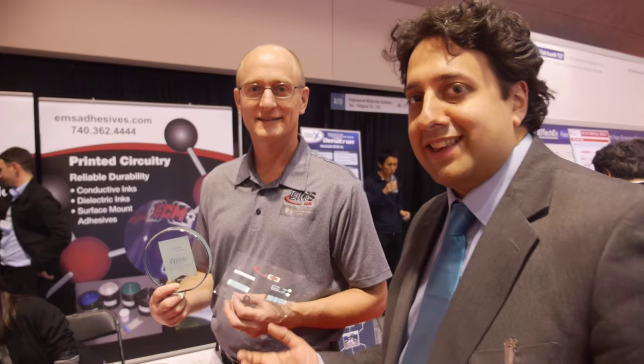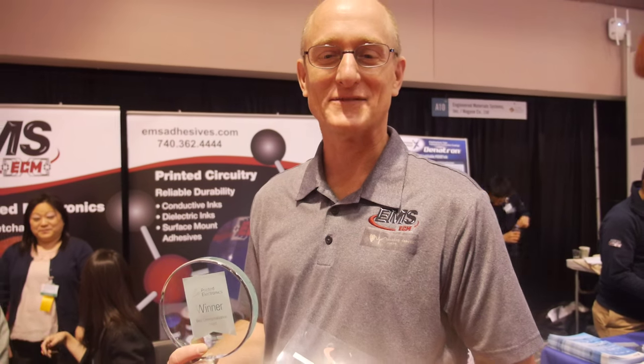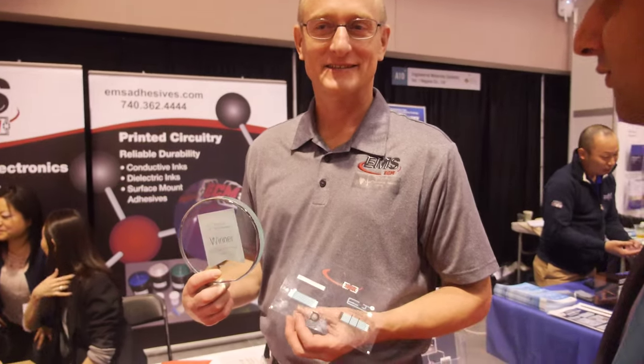I'm here at the Eye Detective Show with Len Allison from EMS. EMS won an award for best commercialization yesterday. Congratulations. Thank you very much. Can you tell us a bit about what the award was for?